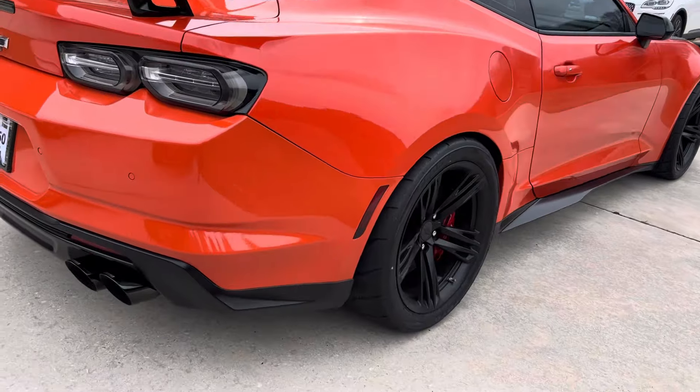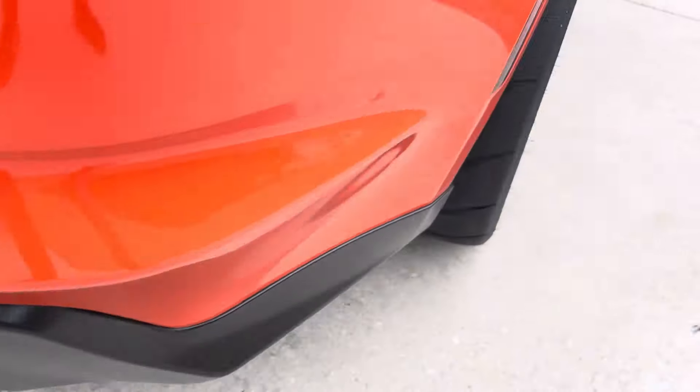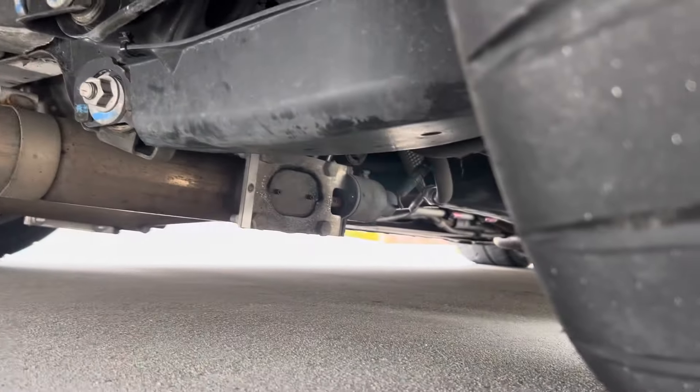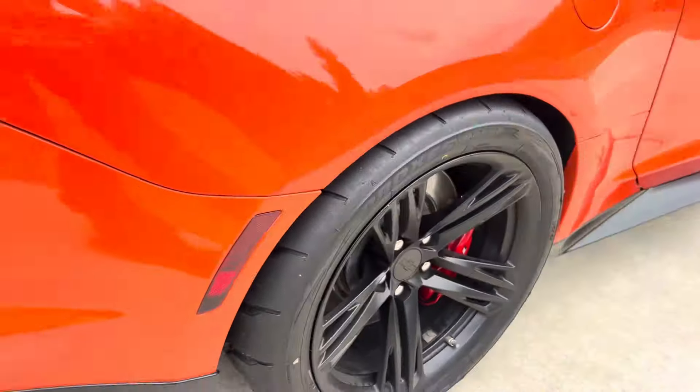Here's the Corsa exhaust on the car. It's also got electric cutouts on it — you can see them underneath on both sides. So when it's party time, you open them up and make it loud.